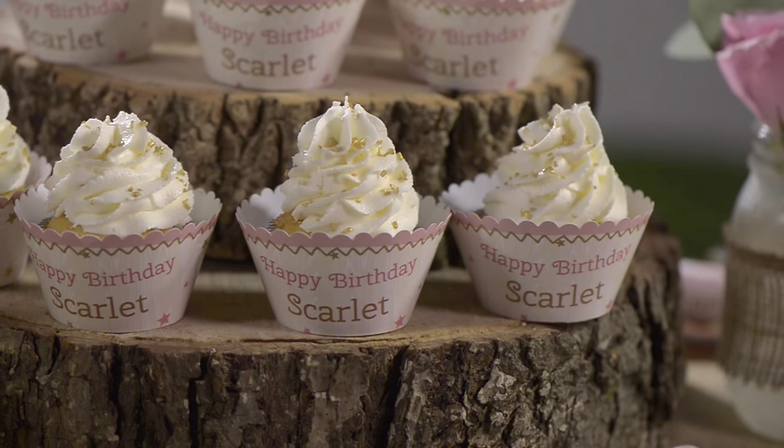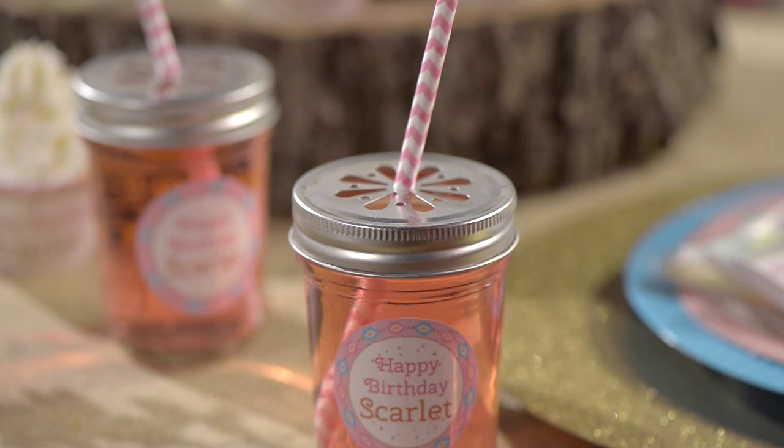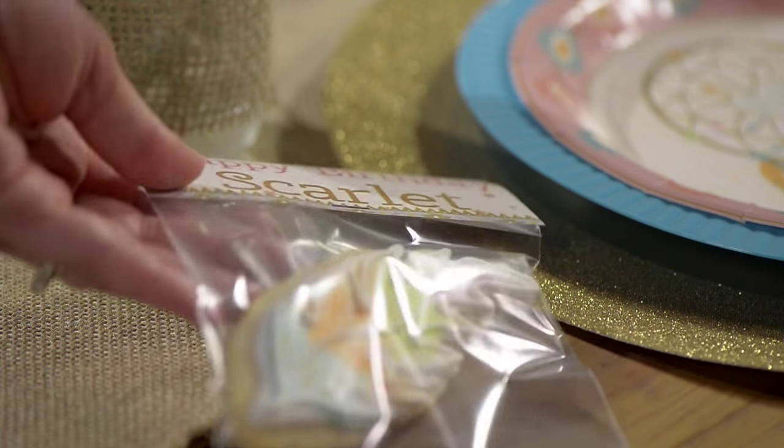To give this theme an extra special touch, we've personalized the cupcakes and glass drinking jars. We also placed Scarlett's name on candy tubes and cookie bags for the party favors.